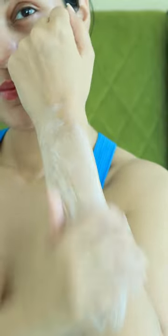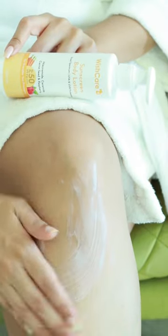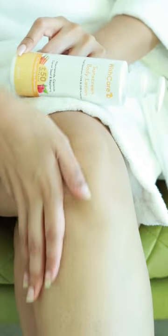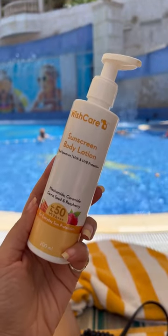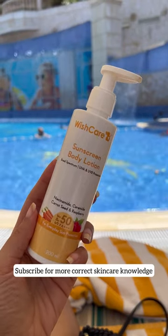I've used this so much since December 2022. Wishcare body lotion sunscreen has SPF of 50 with broad spectrum and PA++++ rating. Blends seamlessly, doesn't feel greasy and leaves no white cast. Formulated with ceramides, hyaluronic acid and glycerine, so it doubles up as a body lotion to repair skin. My absolute favorite to travel with as well.